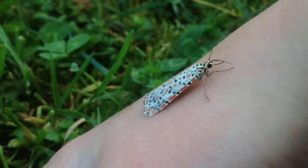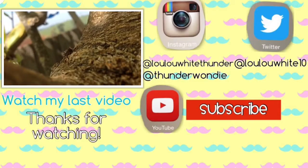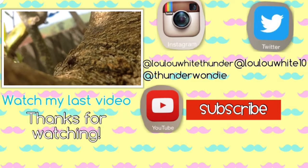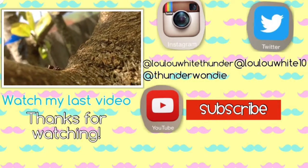I hope you enjoyed this video. I'll be putting up a couple more bug videos, and if I see any other bugs to film I'll be sure to put them up. Anyway, bye guys!